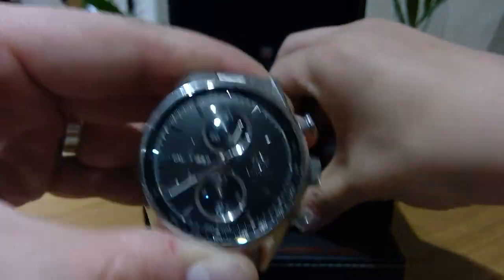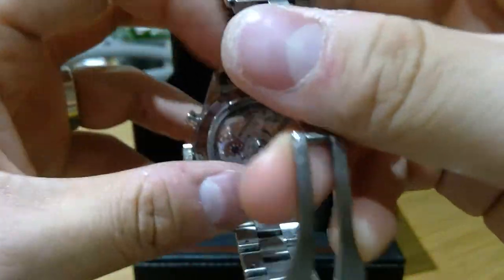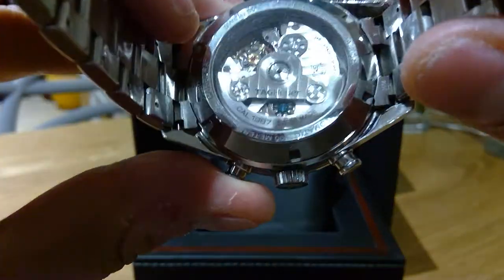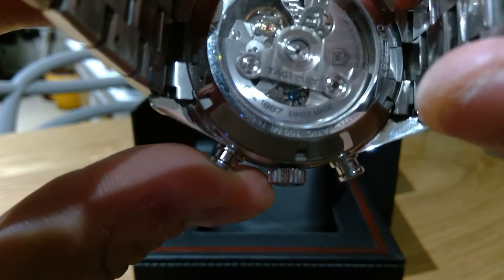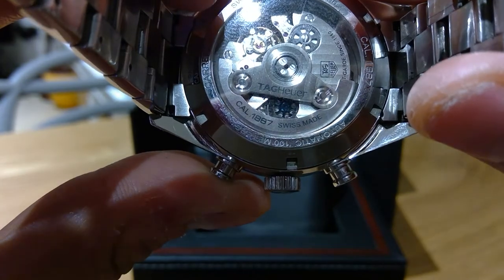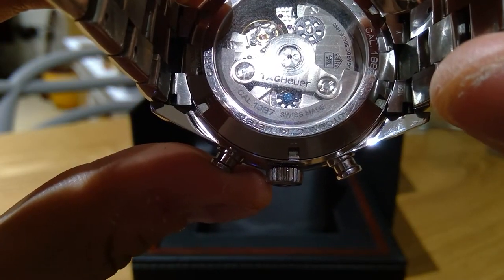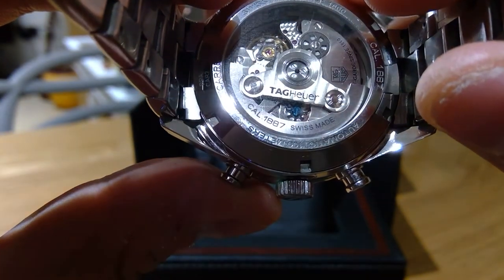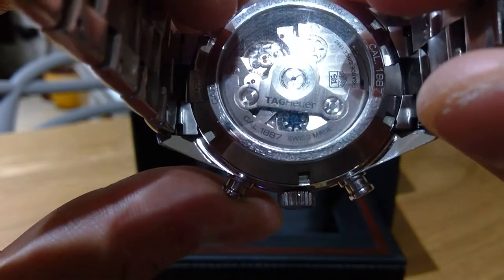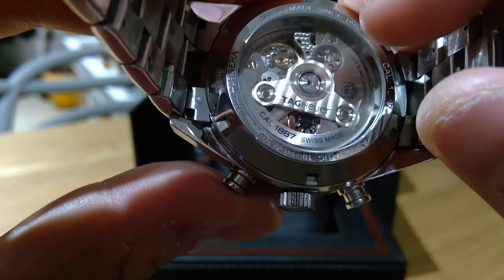One of the things that blew my mind was the back of it. I'm really a great fan of a skeleton concept watch — that's how I like to put it. The text itself says Swiss Made, Automatic, Tag Heuer. I believe there are 39 rubies on it — god knows what that means, I think they're like pieces put all together.